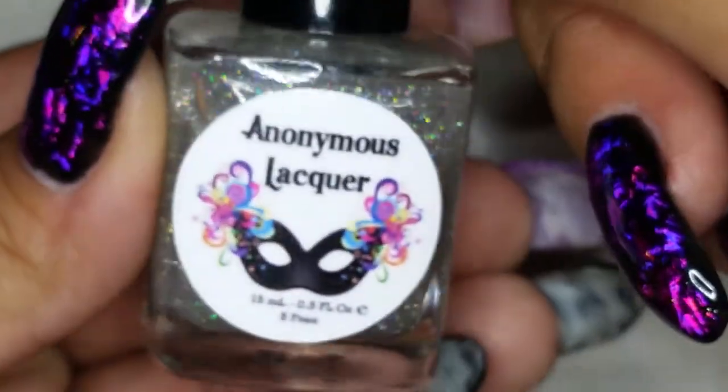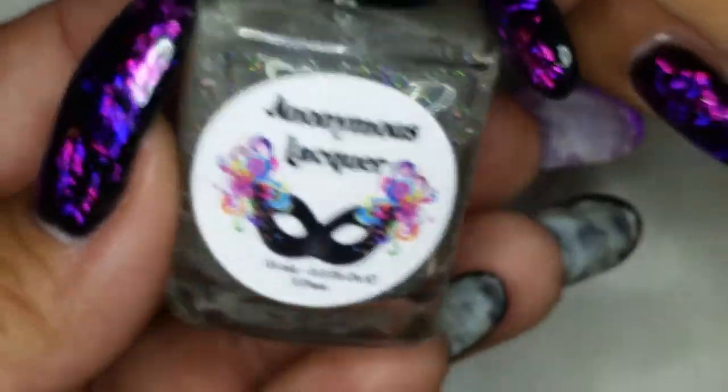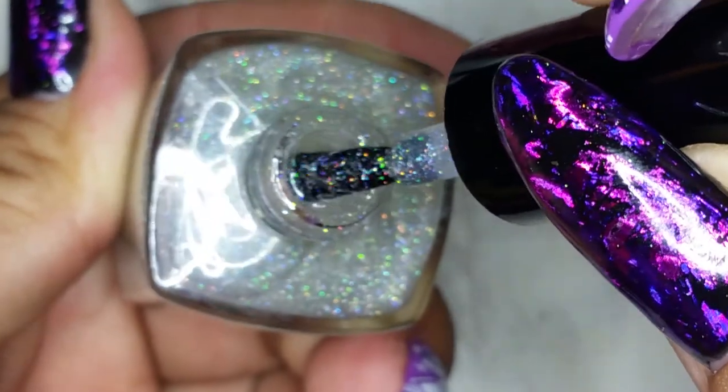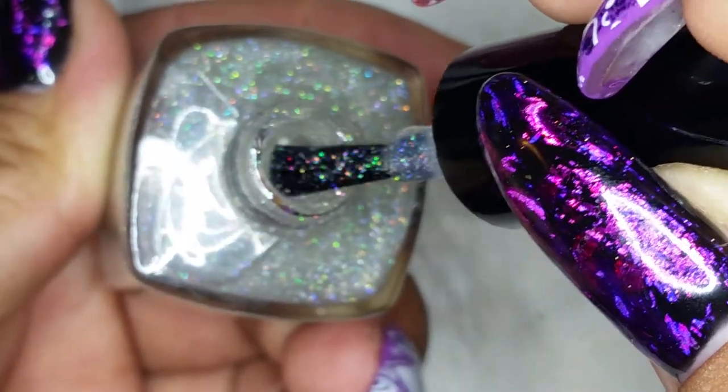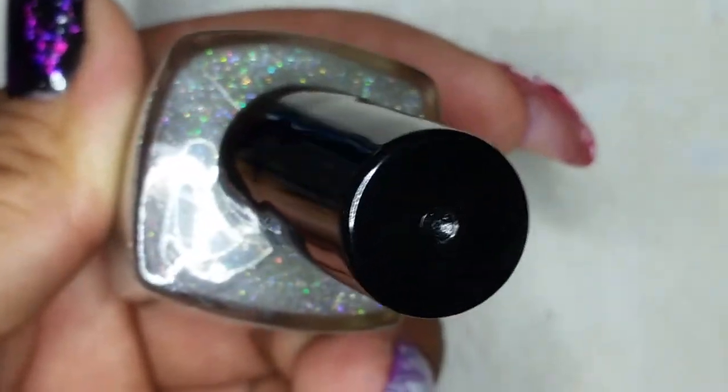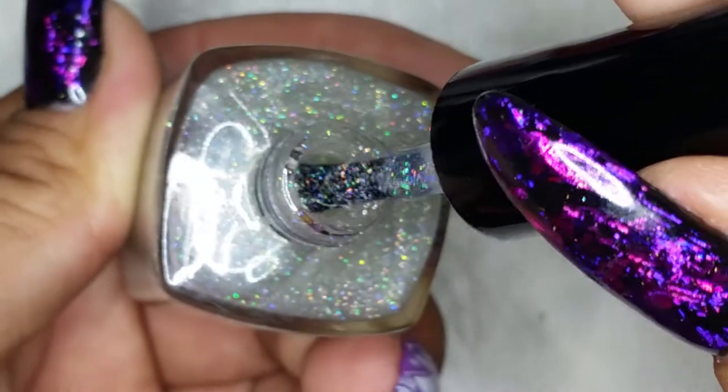From Anonymous Lacquer I got two things, and I think this is a topper. It's called Sparkle On Top — a clear holographic scattered holographic topper. Sorry if my camera isn't focusing right.